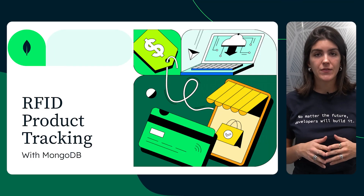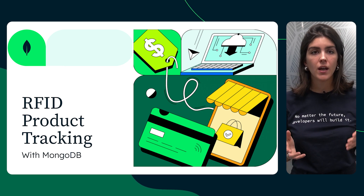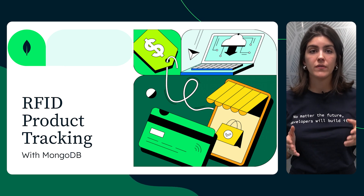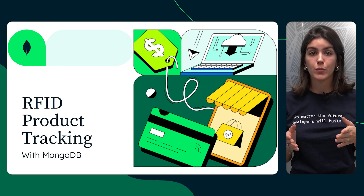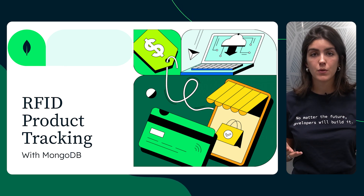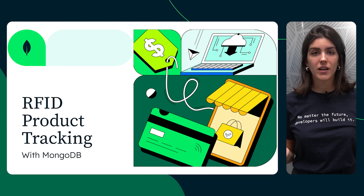Hi, everyone. My name is Ainoa, and I'm a senior specialist in the industry solutions team. Today's video dives into radiofrequency identification, or RFID, product tracking using MongoDB, a powerful developer data platform. We'll explore how RFID can streamline your operations and see why it's the perfect tool to manage your data in modern retail operations. So let's get started.